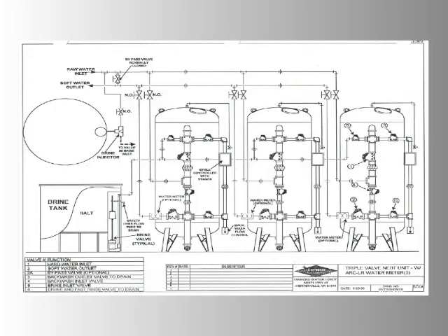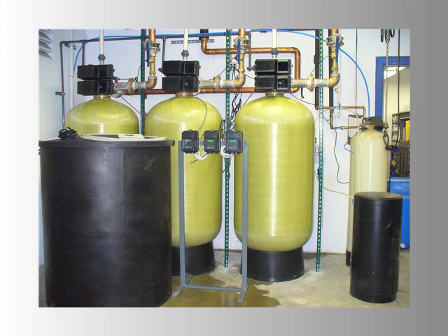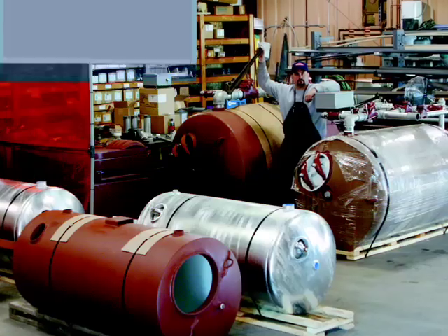Custom engineered, prefabricated, skid-mounted, turnkey water treatment systems, treatment chemicals, and replacement parts — and our highly acclaimed reverse osmosis systems.